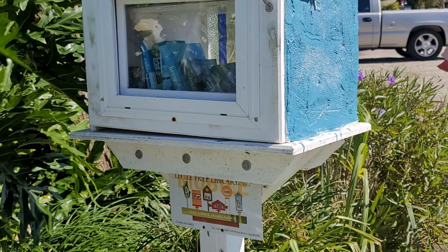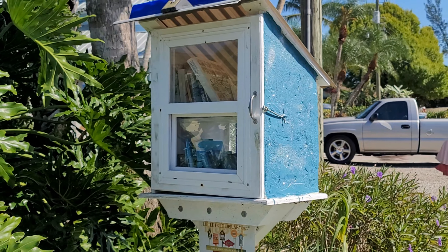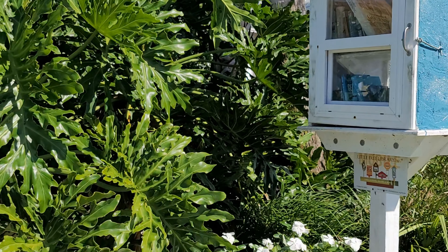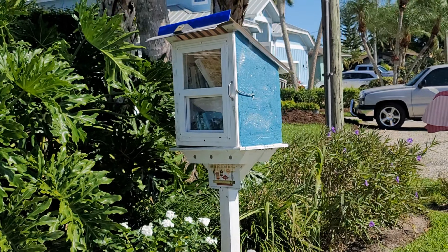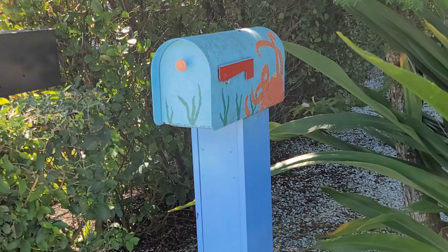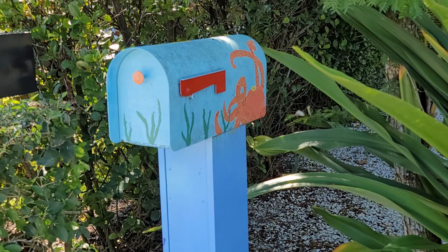Anyway, whenever I have an opportunity to read a paper book as opposed to online, when I'm finished I bring it over here so that somebody else can enjoy the book as much as I did — or not. But it's a nice little added feature right here at the end of our street. In our neighborhood, people like to paint their mailboxes — I think it's really nice.